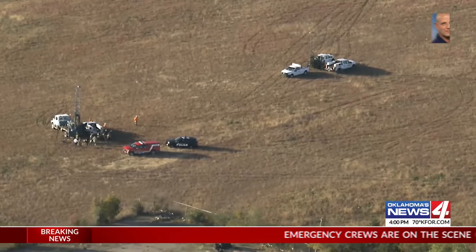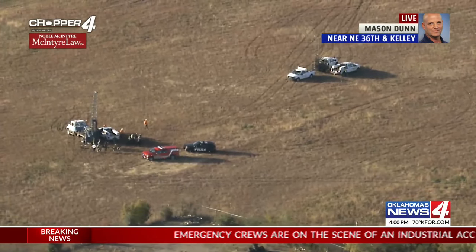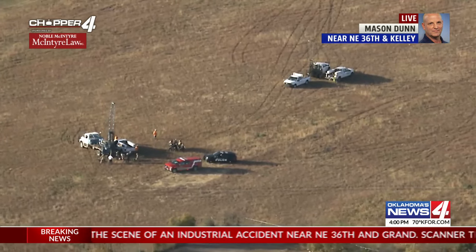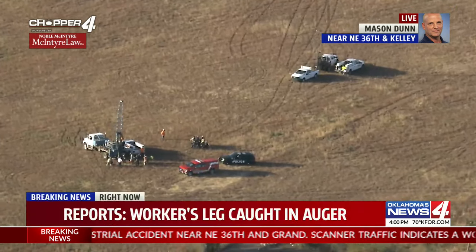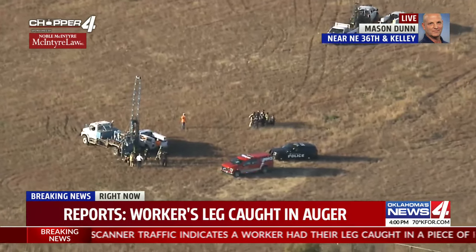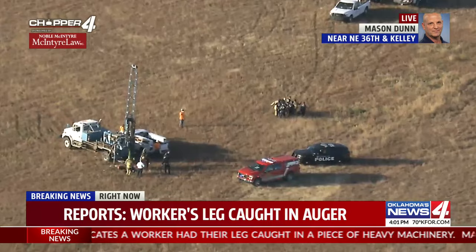Breaking news — reports of a worker right here who caught their leg in an auger, which is a huge drill used to drill into the ground or other things. McIntyre Law, Chopper 4, as you see, over the field at the National Guard complex near Northeast 36th and Kellen.